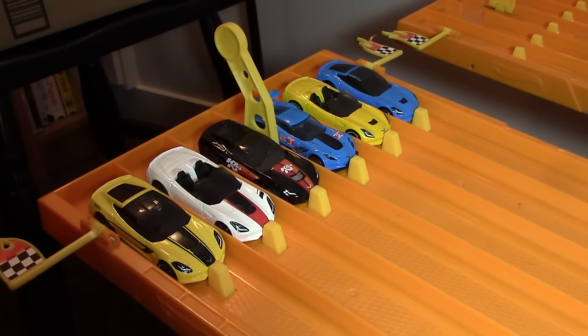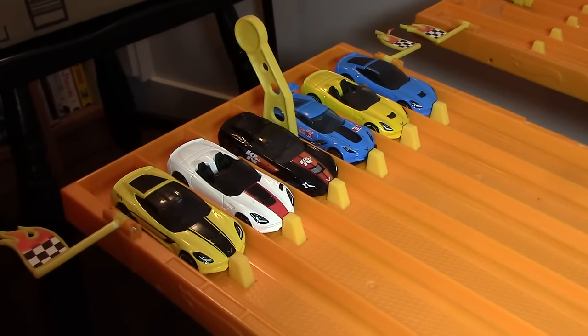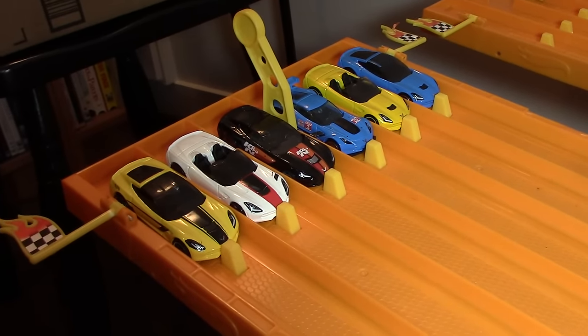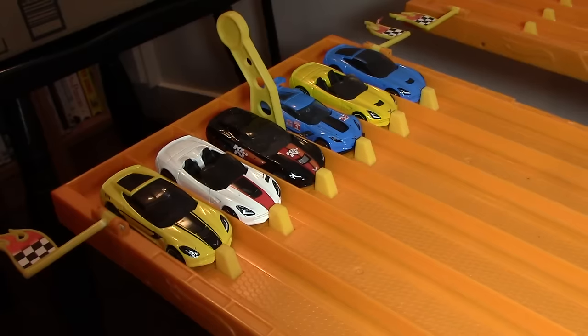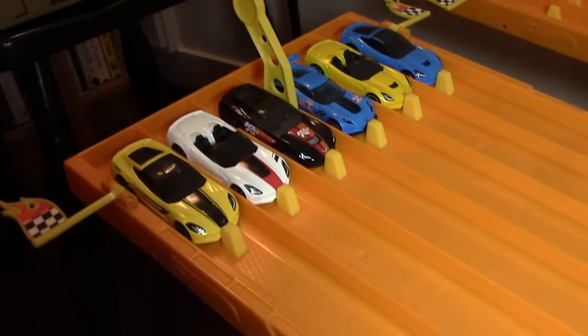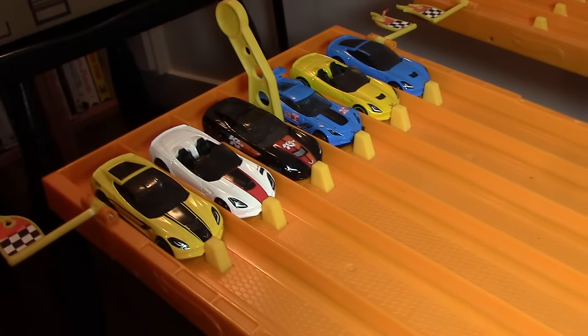What's up Hot Wheelers! Today for our six lane race we have Corvette C7s. We've got a nice array of awesome Corvette C7s. Last week we did the C6, this week it's the C7. So let's go through them one by one and see who is racing.